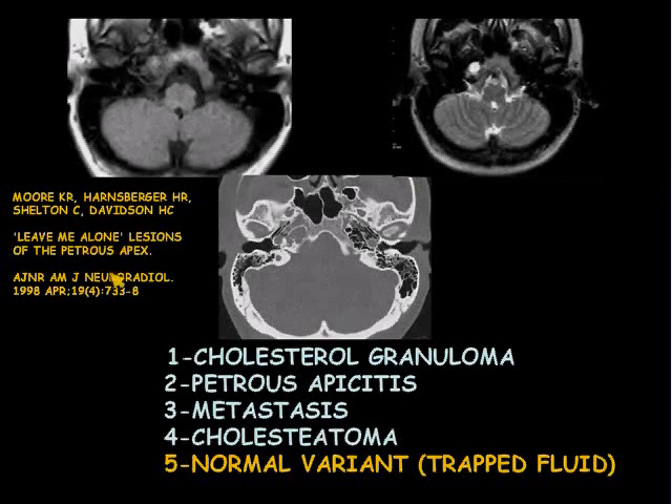There's a terrific article from 1998 in the AJNR by the group from Utah called 'Leave Me Alone Lesions of the Petrous Apex,' and this is one of them. It's not uncommon to get dammed-up fluid within petrous apex air cells and see some bright signal on T2-weighted images. It gets clinicians and some radiologists in a flutter. The key is to get a CT and see that there's no destruction or expansion. It's just trapped fluid — nothing to do about it.